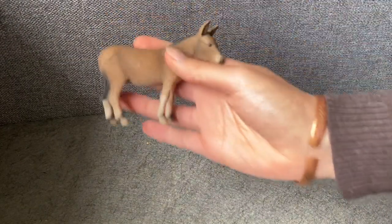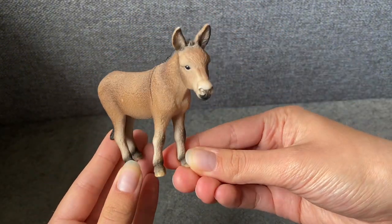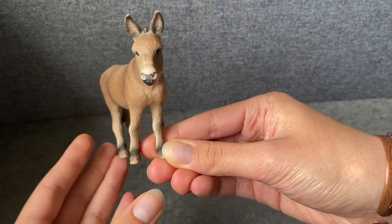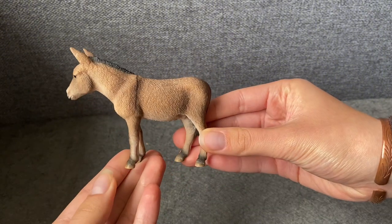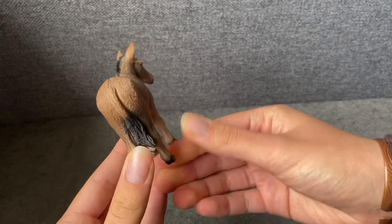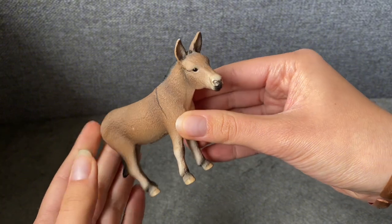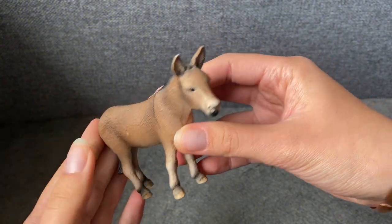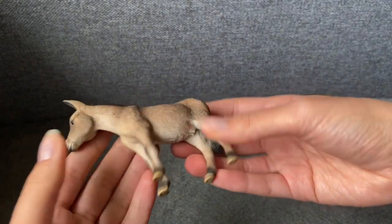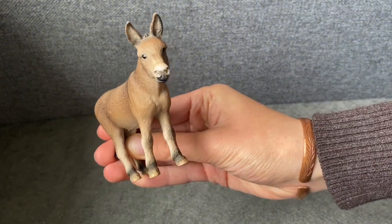Next up, let's see the Donkey Mare, who is the cutest figurine I have. She's absolutely adorable — look at the little face! She's a cute little donkey, I totally recommend her, she's perfect. She's also in pretty good condition; she only has a few scratches, barely visible. I'm super happy with this purchase and she was at a really good price.